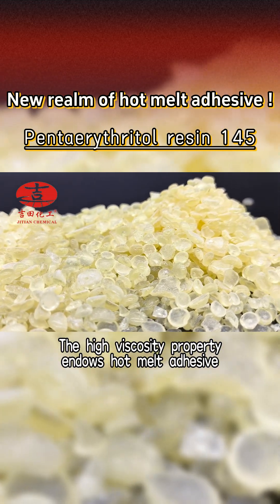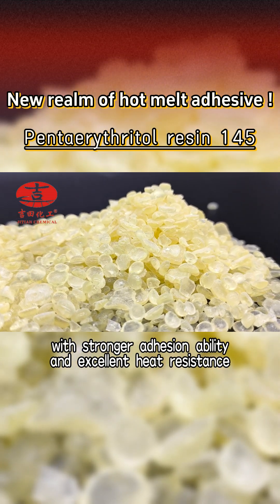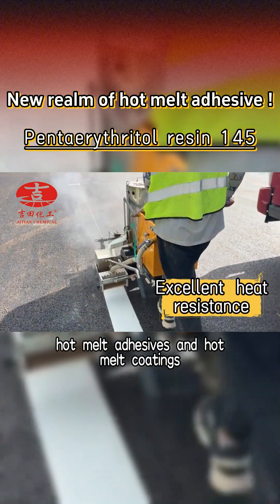The high viscosity property endows hot melt adhesive with stronger adhesion ability and excellent heat resistance, making it shine in industries such as hot melt adhesives and hot melt coatings.